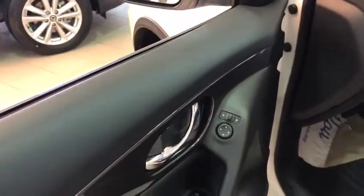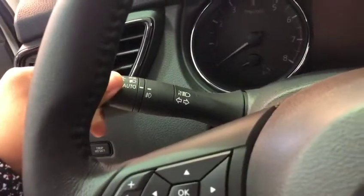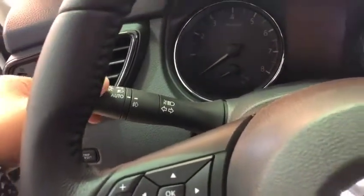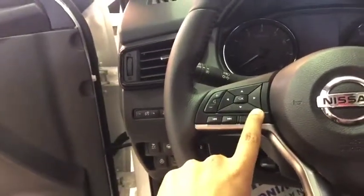Here you've got the settings for the power mirrors outside. These are the buttons for the windows, lock and unlock. This comes with blind spot as well. It comes with the 5-inch driver assistant display. Here you've got the auto lights as well, so it will turn on and off according to daytime and nighttime.